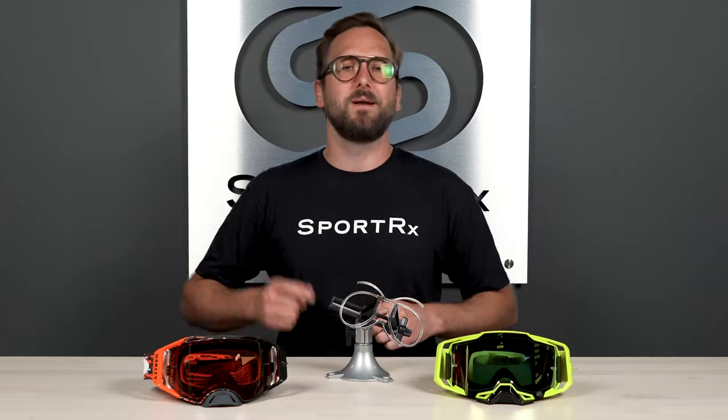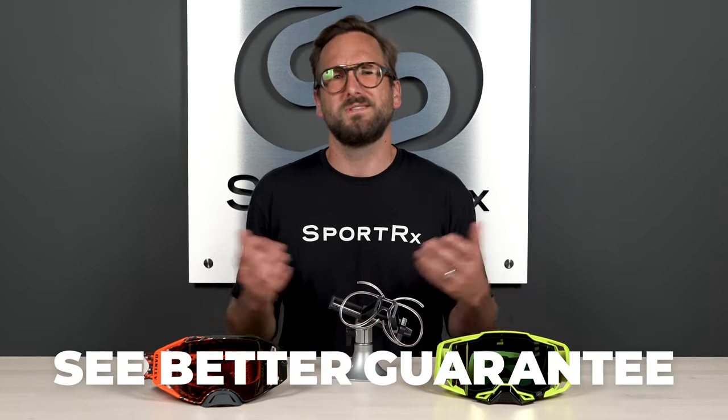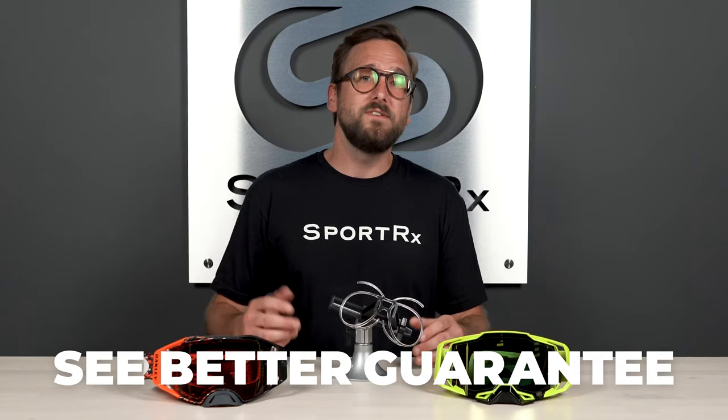If at the end of this you're ready to order, don't forget about SportRx. Definitely don't forget about our See Better Guarantee, because with that you're never stuck with something that you don't like or just doesn't work for you. You have as long as 45 days with them, even if you get them in prescription.